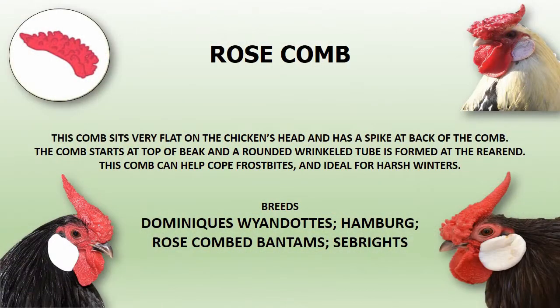Rose comb sits very flat on the chicken's head and has a spike at the back of the comb. The comb starts at the top of the beak and a rounded wrinkled tube is formed at the rear end. This comb can help cope with frostbite and is ideal for harsh winters.